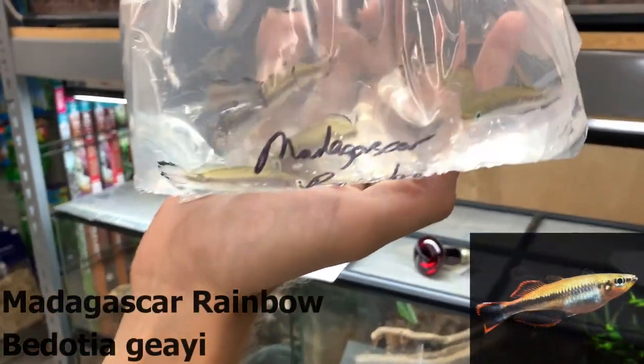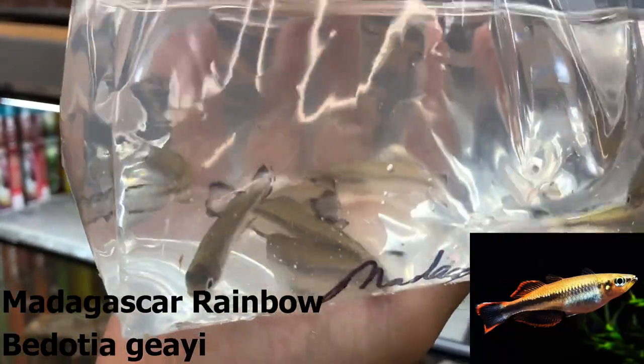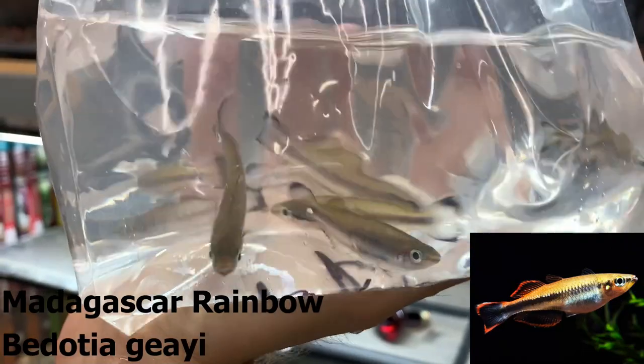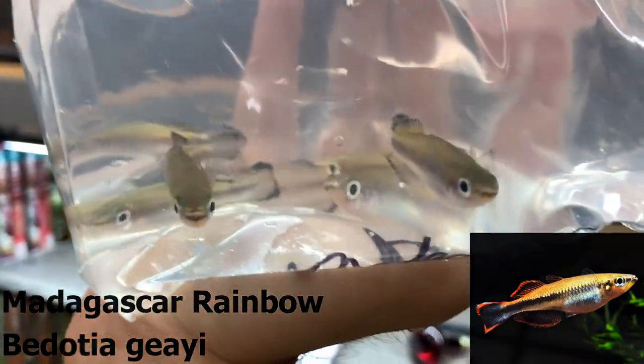Madagascar rainbows — really popular rainbow, and kind of different from the Indonesian and Australian species you typically see. I did order 30 of these but there were only about 12 available, so we just got what was left. The males get a nice red coloration around their fins, where the females don't. They're a good size, usually about four inches as adults.